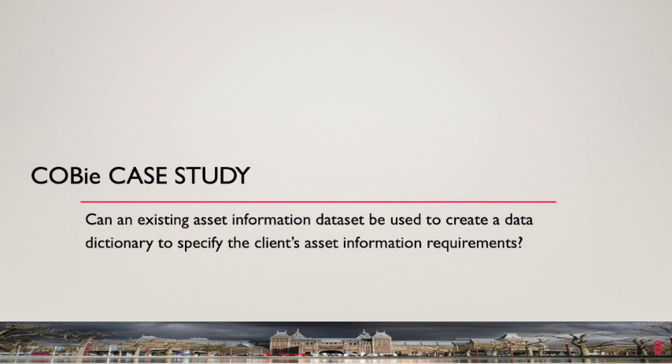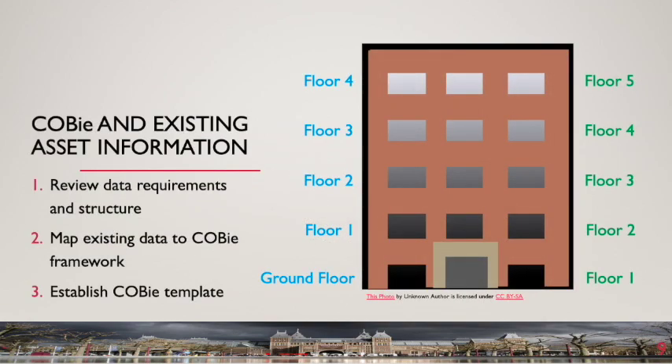The Housing Services Department covered in the case study manages more than 50,000 rental properties. The study was undertaken in three steps: first, review the department's data requirements and structure; second, map department data requirements to the COBE framework; and third, establish an example COBE template. The purpose of the COBE template is to establish a proforma into which asset information can be entered using the department's preferred terminology, ensuring that information created in a BIM model for new assets will align with the existing asset management system.